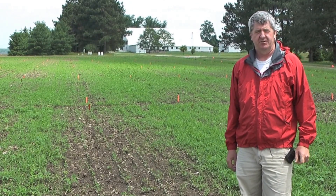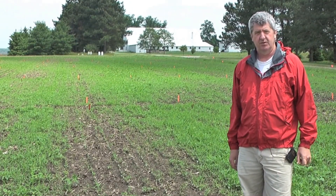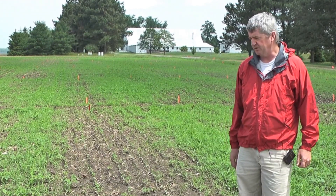Hi, I'm Mark Lauks, Extension Wheat Scientist for The Ohio State University. I'm standing in one of our research plots at the Western Ag Research Station in South Charleston.